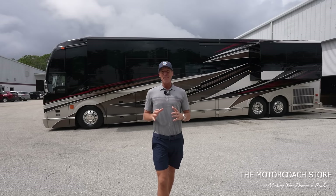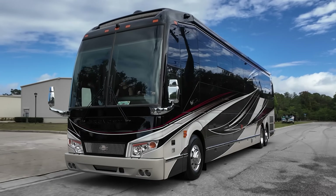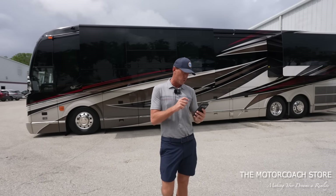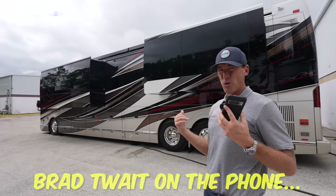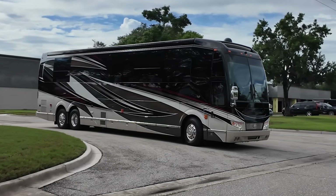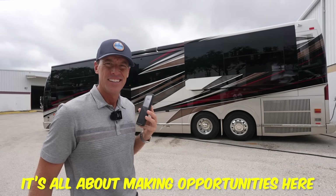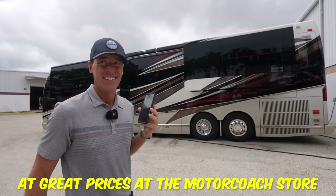I had an 08 Marathon Coach in mind, but this 2022 Marathon just rolled in. When I saw the price, I actually had to make a phone call to triple-check it wasn't a typo. I asked: 'We're doing a walk video right now and I saw you have this 2022 Marathon priced at $1,655,555 — are you sure that's not a typo?' The reply: 'I'm positive. That's the market we're in right now — it's all about making opportunities for people to buy great coaches at great prices.'